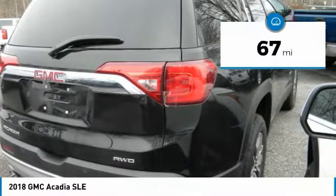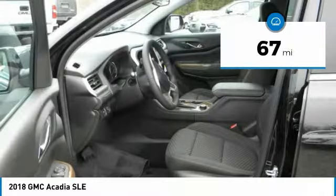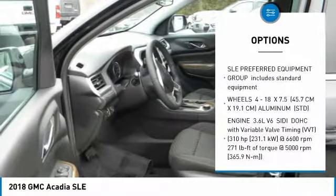This vehicle has less than 100 miles. Here are some of this vehicle's great options: anti-lock braking system,